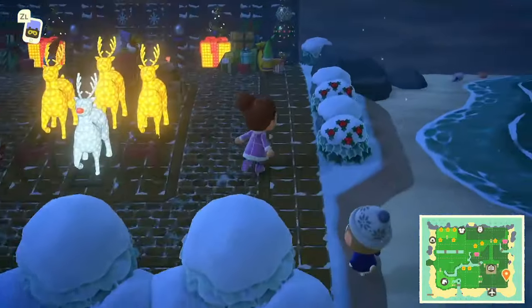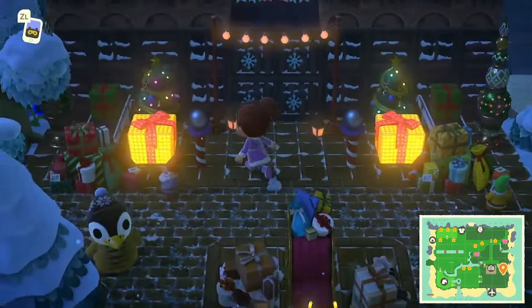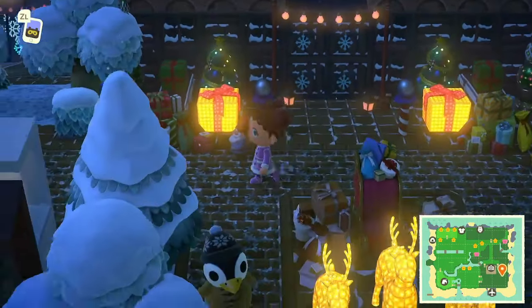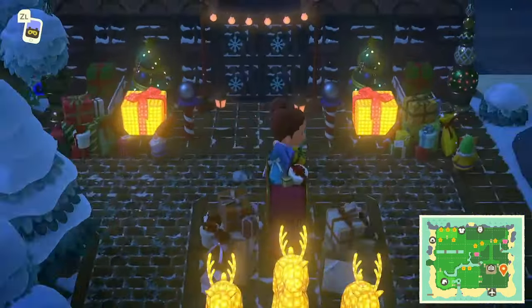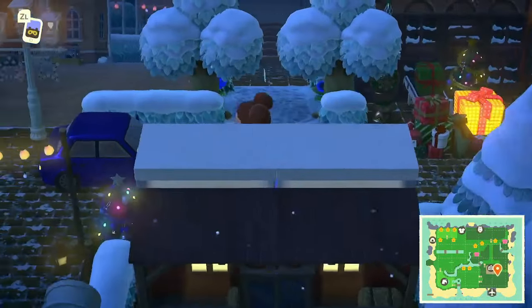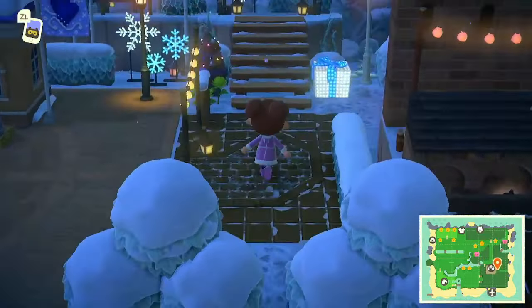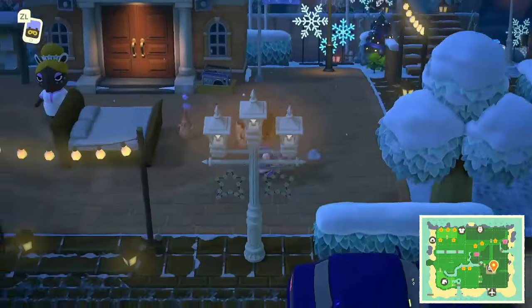This is considered Santa's Workshop according to the map. We've got a couple of villagers here — must be helping out! Moving along this way takes us up towards Resident Services, and now I'm going to head to the left.